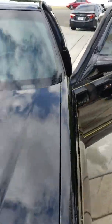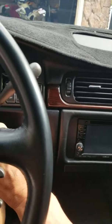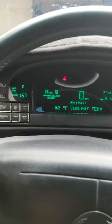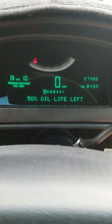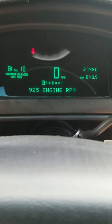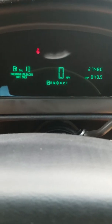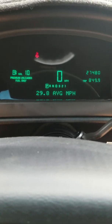Go ahead and start it up. It's got the touch screen stereo and also the original stereo that came with it. Fires right up — there are going to be no codes on the dash. You can see 27,480 miles. It also has the information screen update, like what's on the Eldorados, so you can go through everything: check average fuel miles, engine RPMs, battery, coolant temp. 50% oil life left — it's actually more; I didn't reset that when I changed the oil.